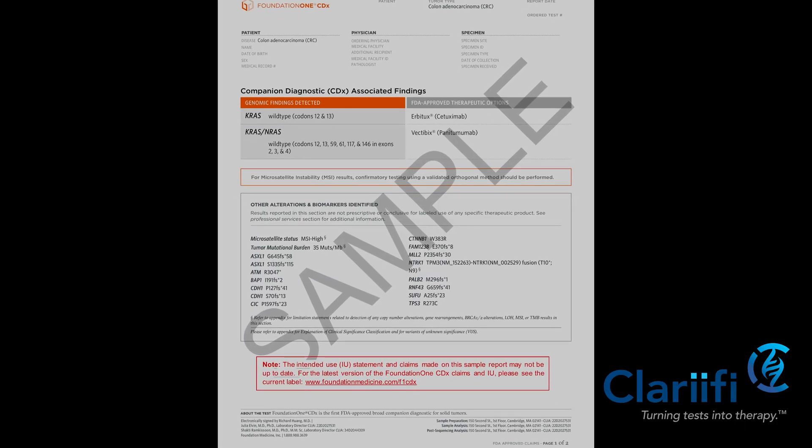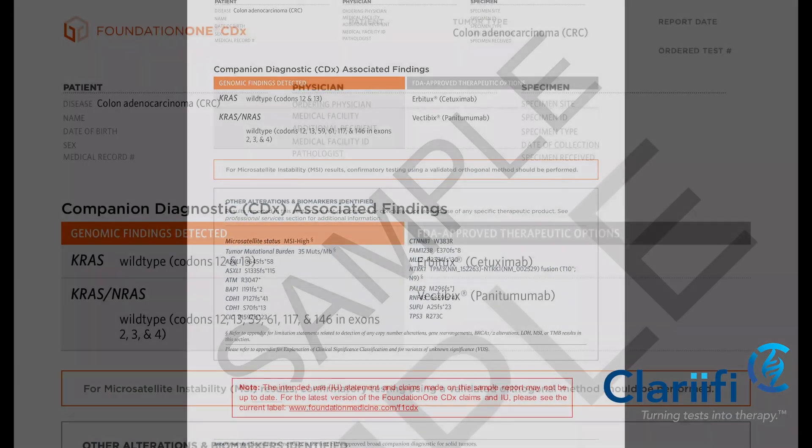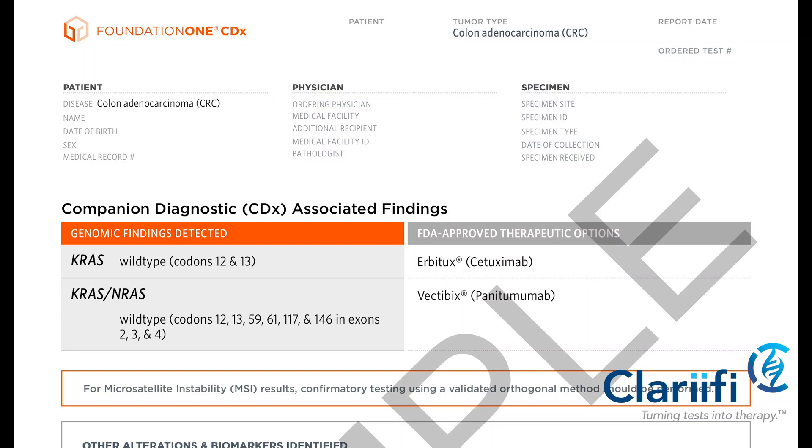The report we're showing here is a sample that one can obtain from the Foundation One CDX website. We're using this sample report to avoid issues related to patient identification. This is also a report you can download yourself and understand in deeper detail as needed.